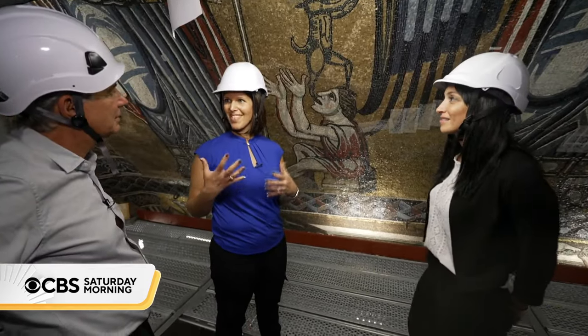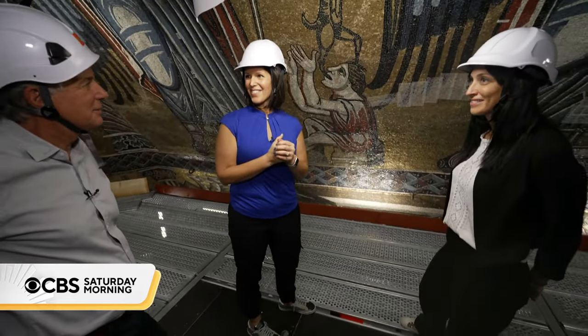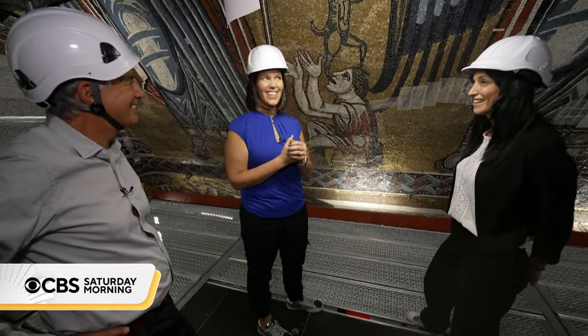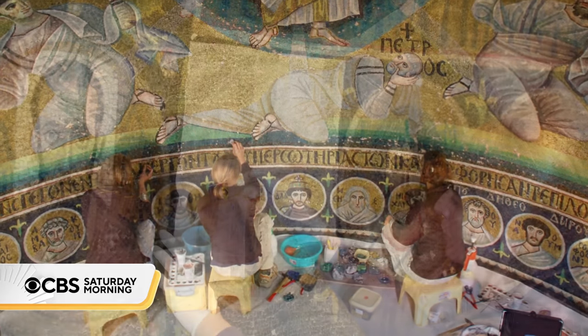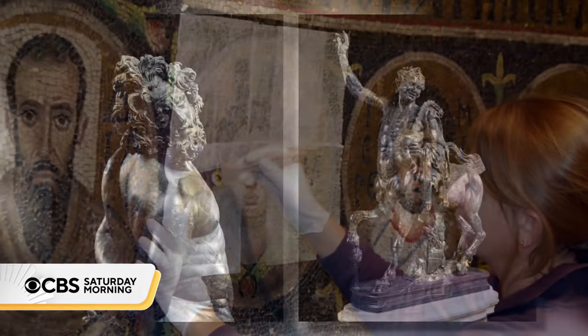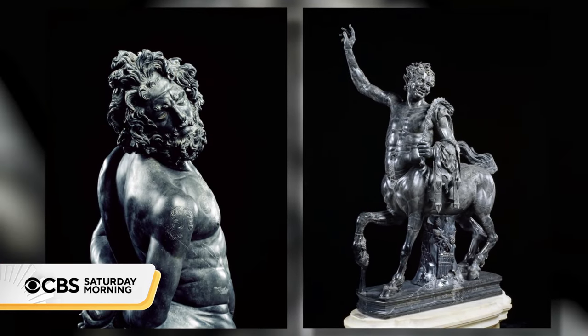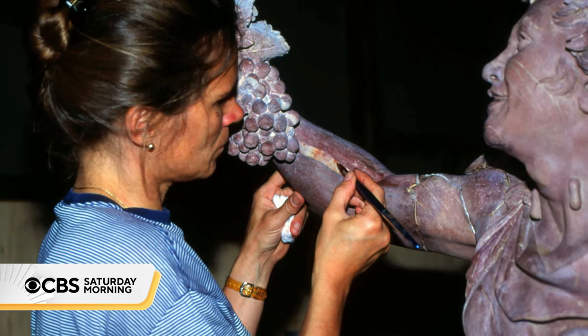When asked if they remember what it was like seeing the mosaics this close for the first time, the answer was: you'll never forget. Previous undertakings by the Center have included restoring 6th century mosaics in St. Catherine's monastery at Mount Sinai in Egypt, and sculptures in Rome — also open to the public during restoration. "We believe that culture does not belong to private. We work with public money for the public."